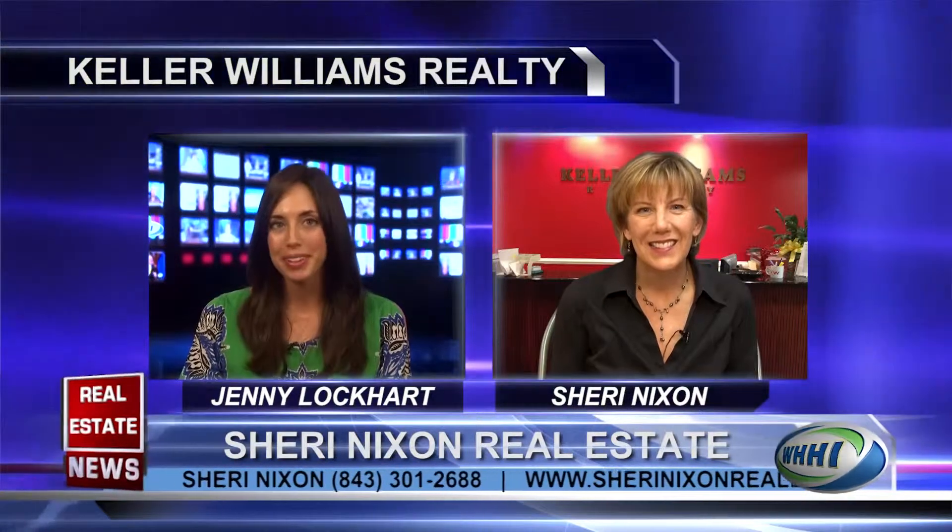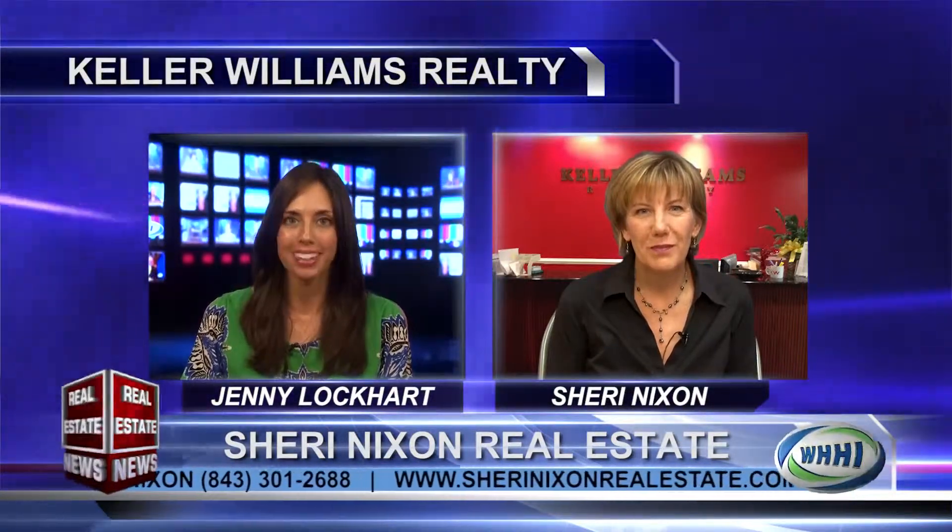Welcome back to the Real Estate News. With me now is Sherri Nixon with Keller Williams. Hi, Sherri. We're so happy that you had time to speak with us today. It's been a while because you've been so busy.